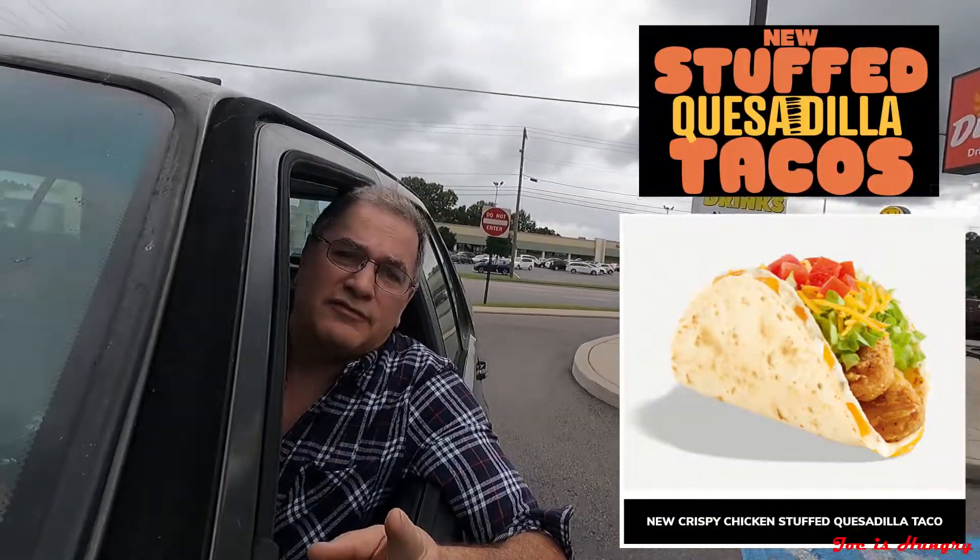I'm Joe and this is the Joe is Hungry channel. I'm at the Del Taco in Calhoun, Georgia. They've got a new menu item we're going to check out — it's called the crispy chicken stuffed quesadilla taco.